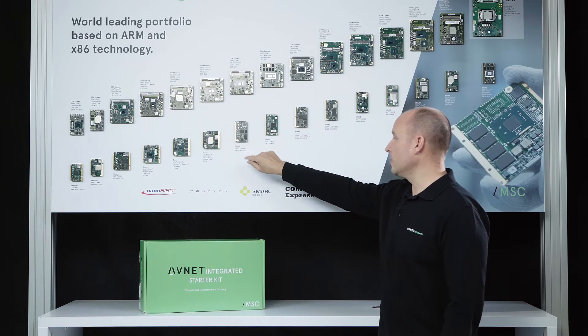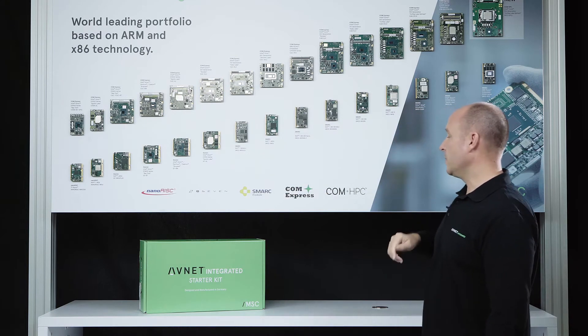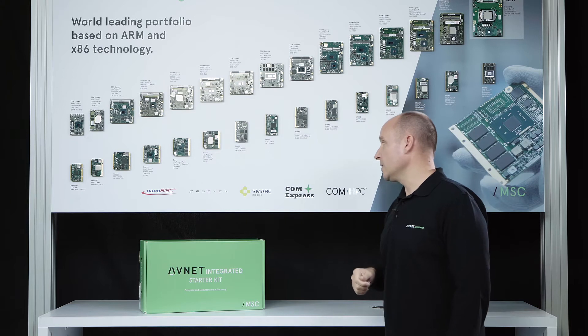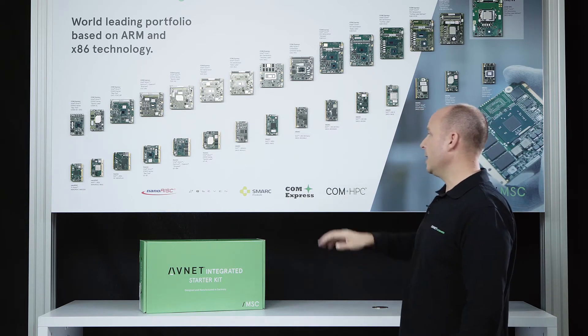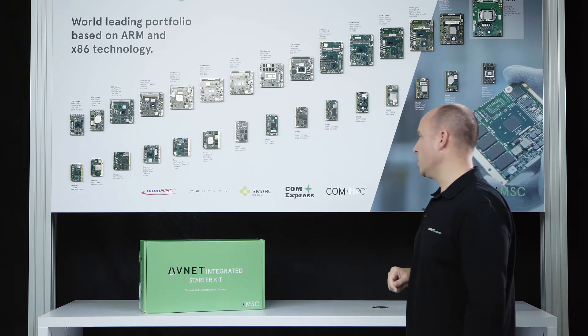The complete range of NXP modules is feature and pin compatible, allowing you to scale in performance and pricing. Now let's look into the details for the modules.